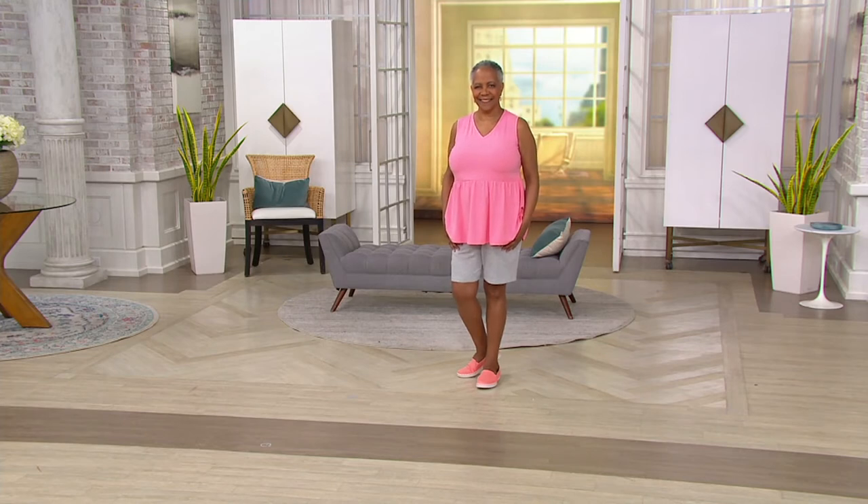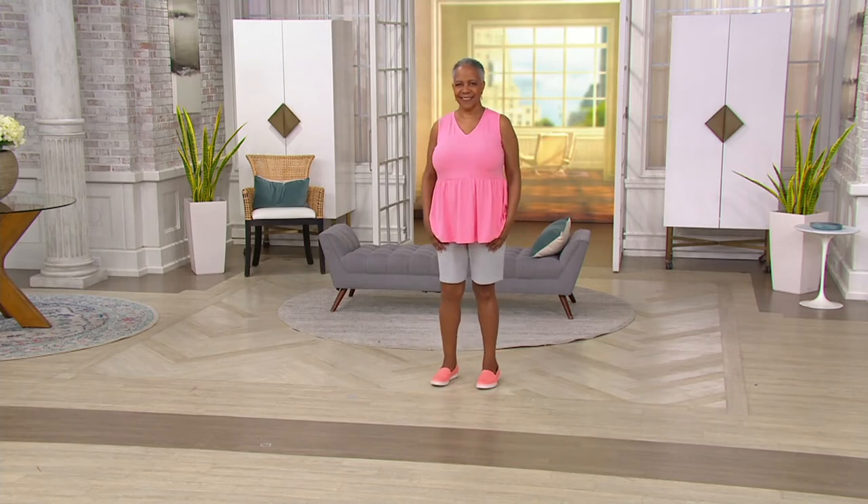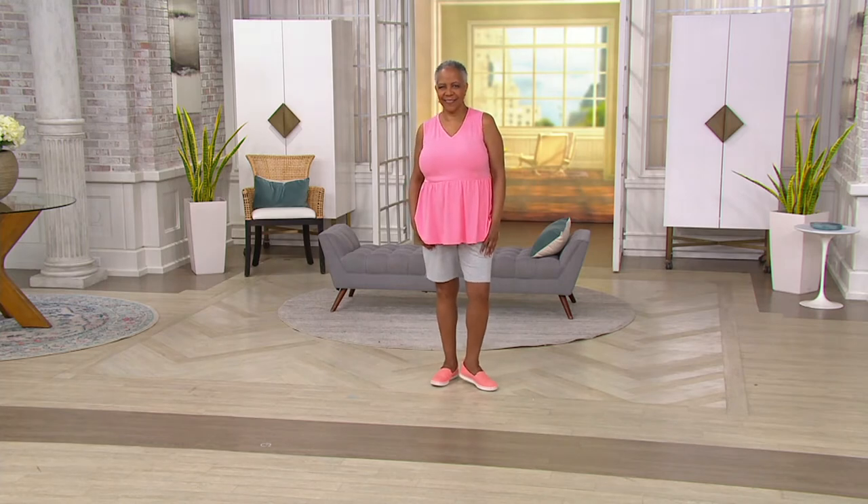We have Virginia waiting on the line calling from South Carolina — from Goose Creek. Good morning, Virginia! She's calling to share that today is her and her husband's 45th wedding anniversary. They got married on the 4th of July — happy anniversary and happy 4th of July!